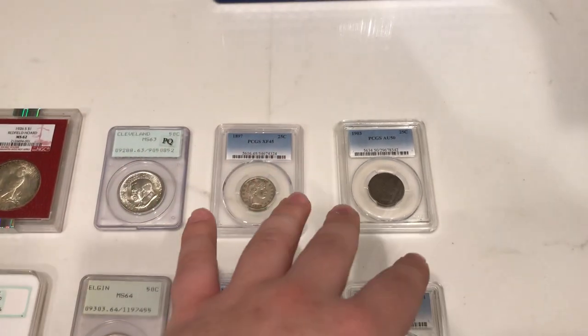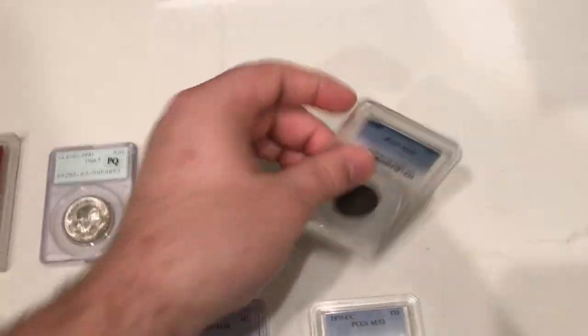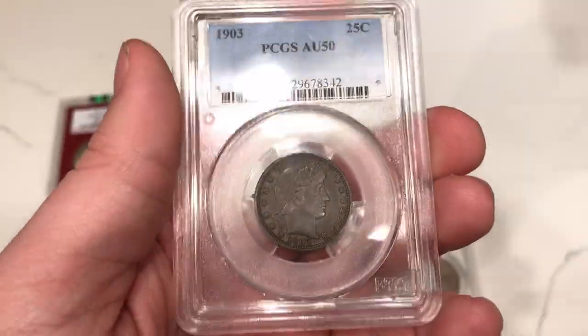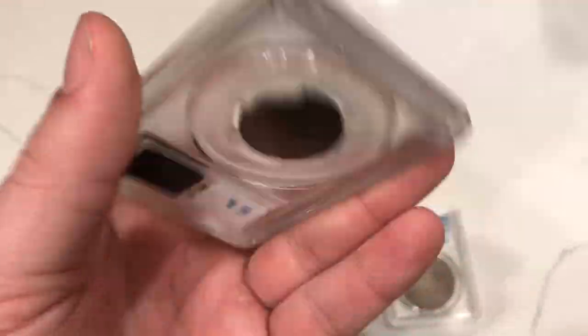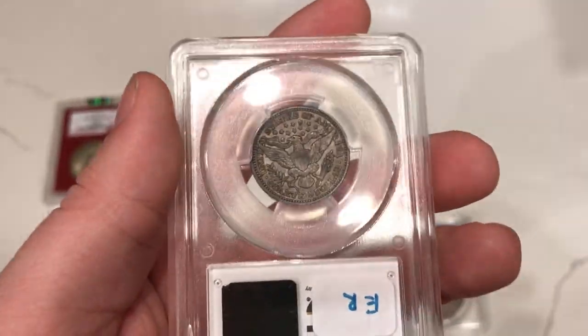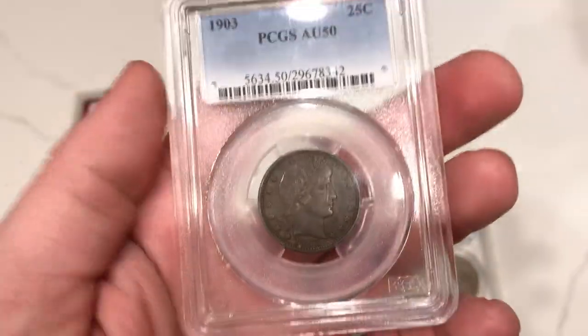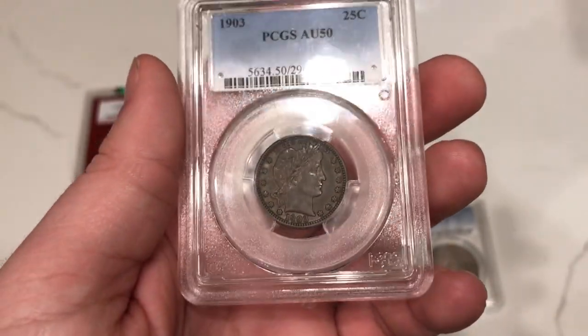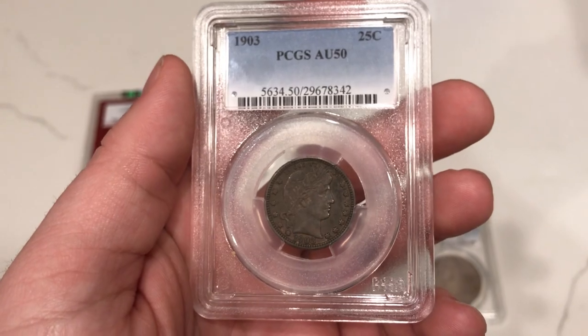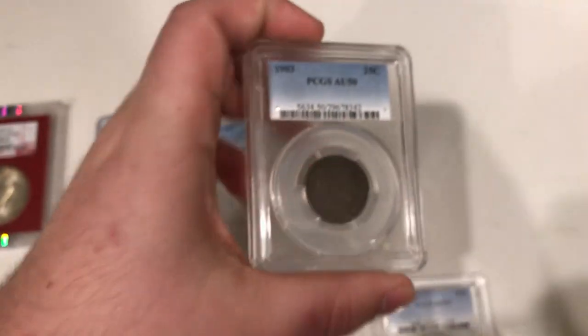Starting off with the more original-type coins here. We have the 1903 Barber Quarter graded AU50 by PCGS. I have a big collector who's into these — Trent — and I'm going to hold this one for him to see what he thinks of it in person. Maybe I can film that for you guys. Super nice original crusty piece. I really do enjoy this one.